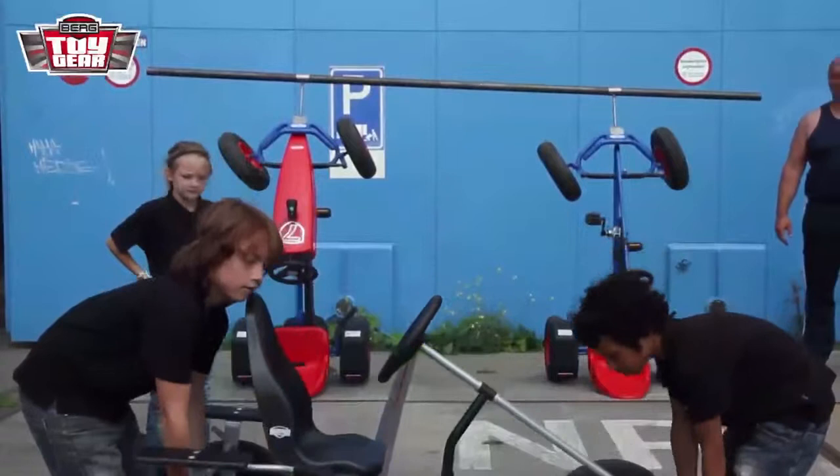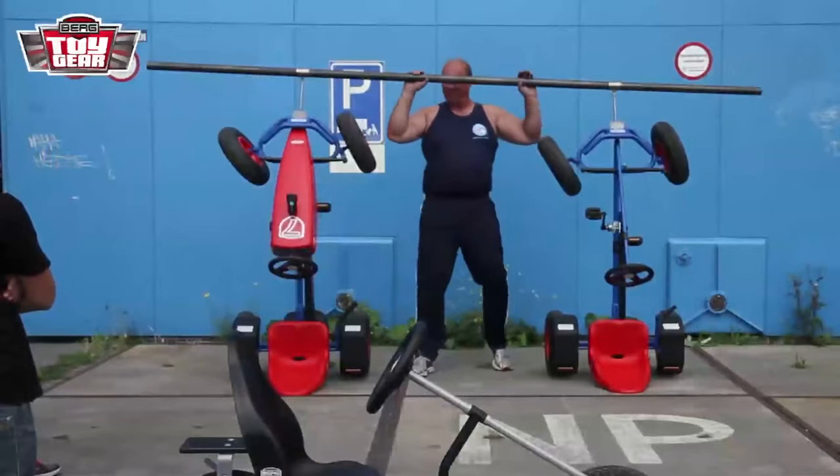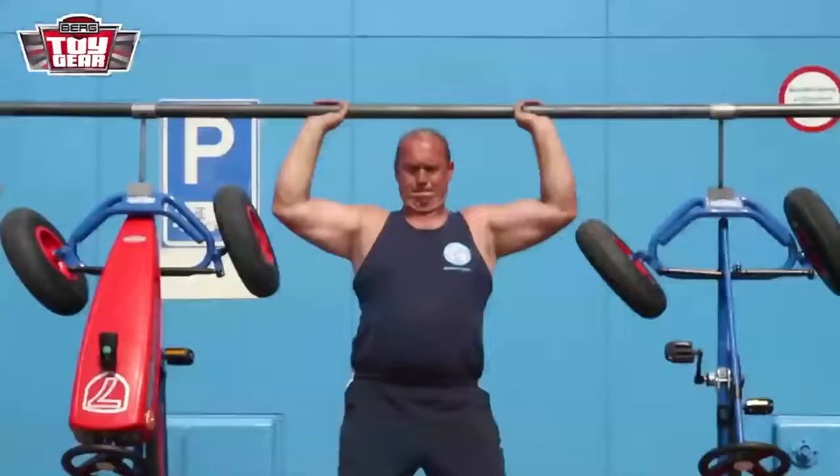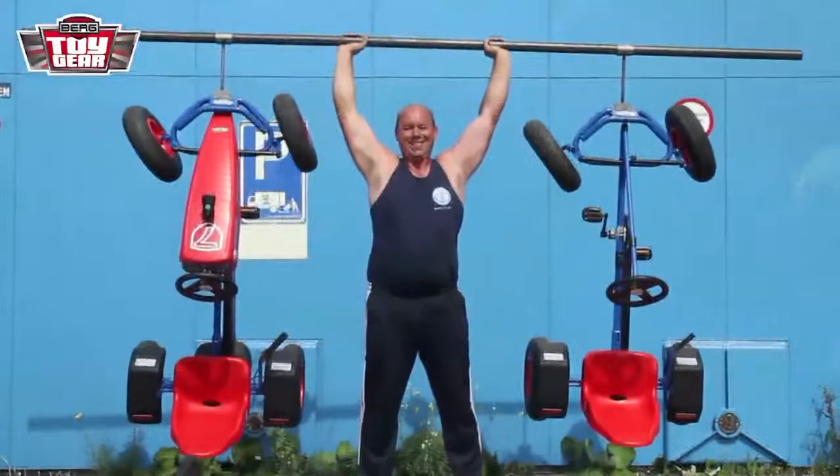Jay and Max did a great job there. But now I'm looking at Wout, and he doesn't look very impressed. He starts laughing and picks up two Berg Classic Go-Karts at the same time. Well, isn't he the strongest man in the Netherlands? Just look how easy it is for him. It's child's play. Although, in all honesty, it's a crying shame for our test team.